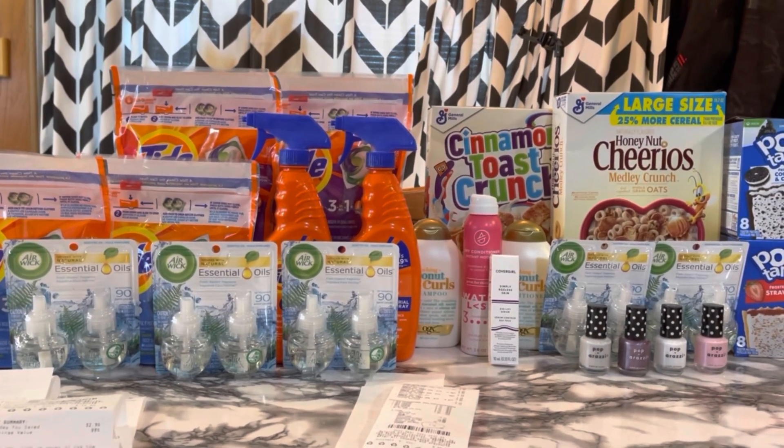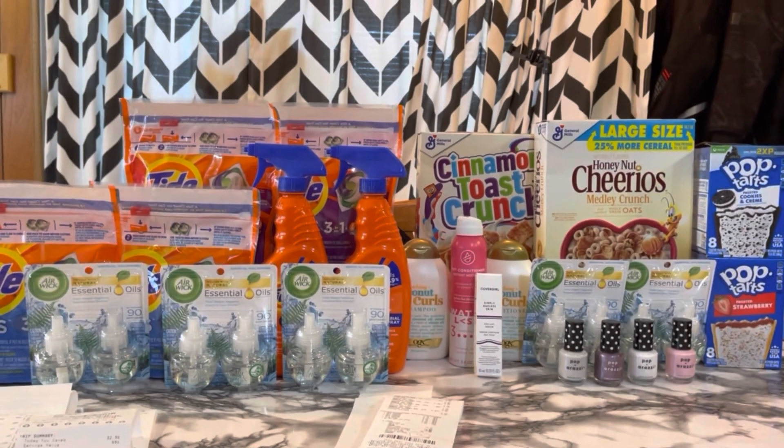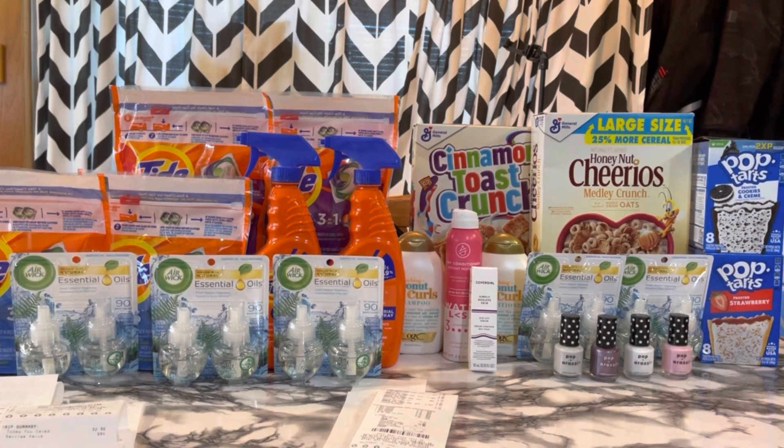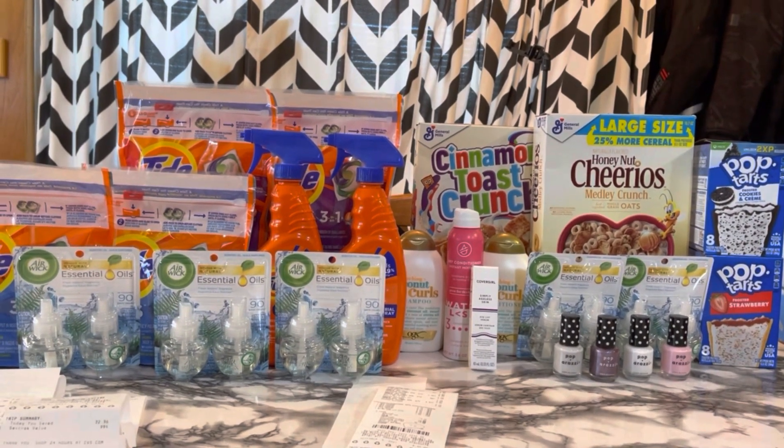That is my haul for this week. Let me know if you have any questions. Thank you guys so much for watching. I will see you in my next video, and until then, stay in coupon mode. Bye, guys!